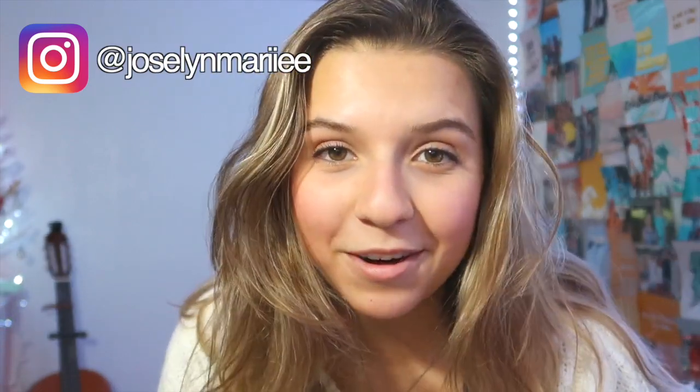Hey, what's up you guys, it's Jocelyn — welcome or welcome back to my channel. It is the holiday season, Merry Christmas if you celebrate! If you don't celebrate, I hope you're enjoying this time off from school. As you can tell by the title, this is going to be a 'What I Got for Christmas' haul. I did one last year and I'm just so excited to show you guys everything that I got — I'm super thankful for everything.